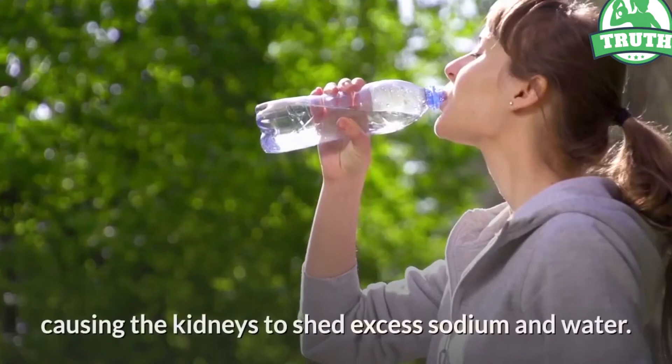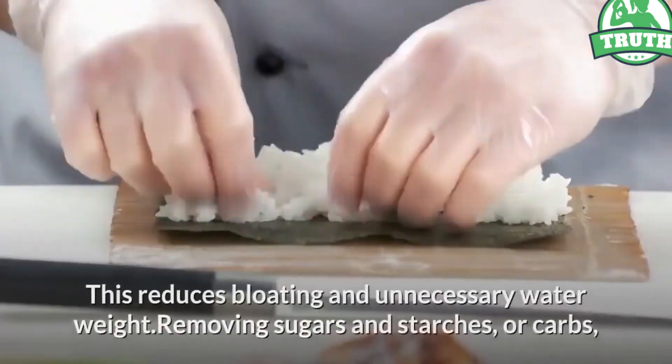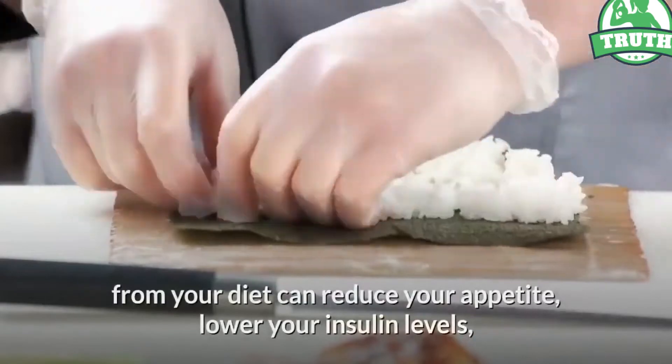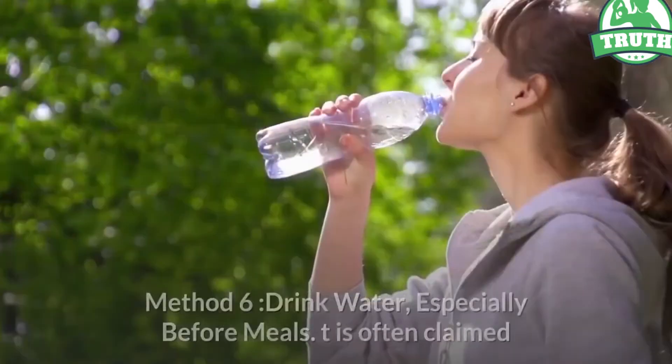This reduces bloating and unnecessary water weight. Removing sugars and starches or carbs from your diet can reduce your appetite, lower your insulin levels, and make you lose weight without feeling hungry. Method six: drink water, especially before meals.